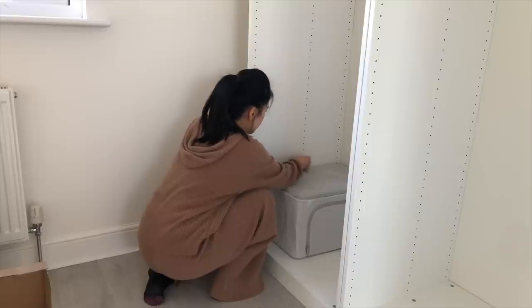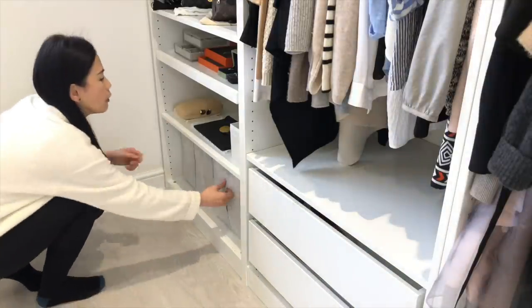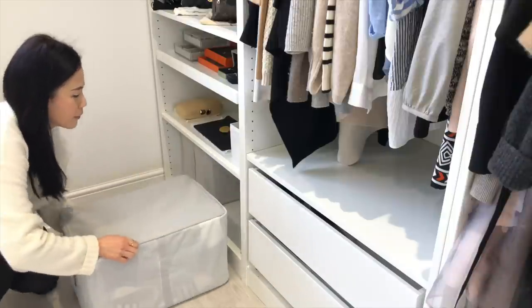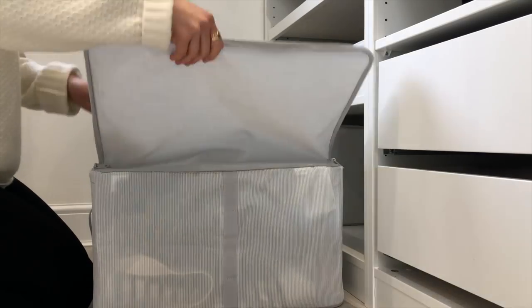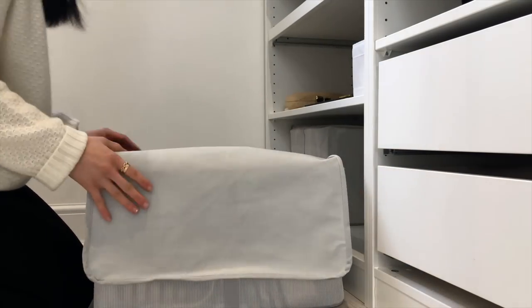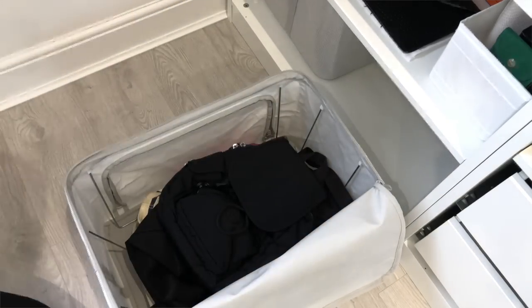Something else I really like about having an IKEA PAX is that their organization and compartment pieces fit like a glove. There's no need to custom make anything. I'm sure we all know that anything made to measure means paying more and waiting longer — I mean, a lot longer.